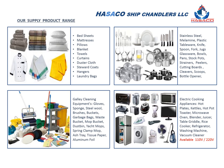Hisako Ship Chandlers is specialized and provides a full range of marine stores, and offers all items as per your requirement and as per IMPA and ESA catalog.